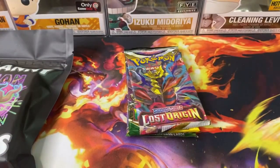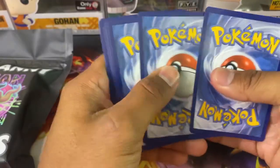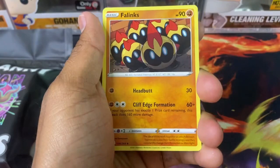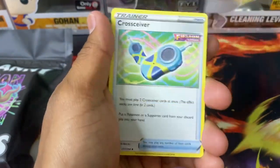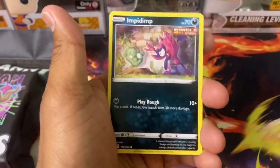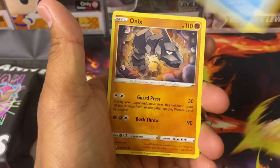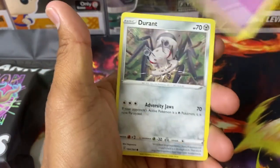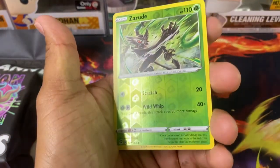We got Fusion Strike next. I just remembered he also said he didn't put any Darkness Ablaze, Vivid Voltage, or Rebel Clash in these mystery packs. A lot of mystery packs you find in stores like Walmart boxes usually include those, so he just wanted to keep them out. There are just so many factors that make these mystery packs worth it.